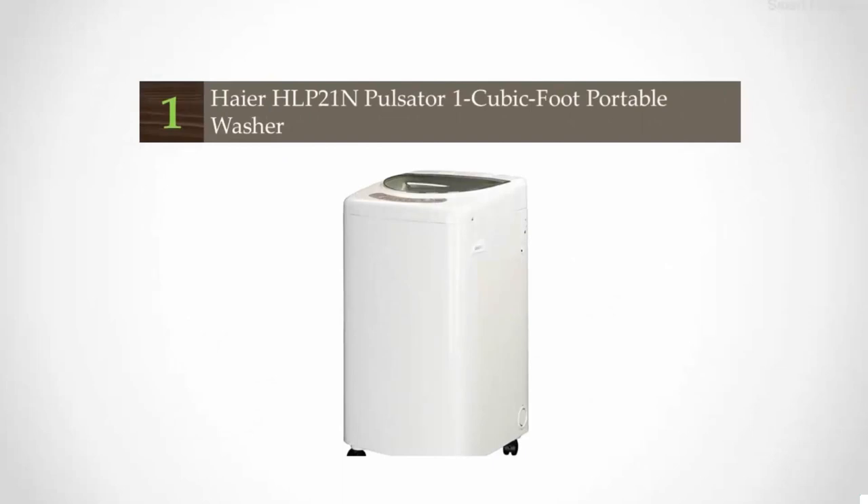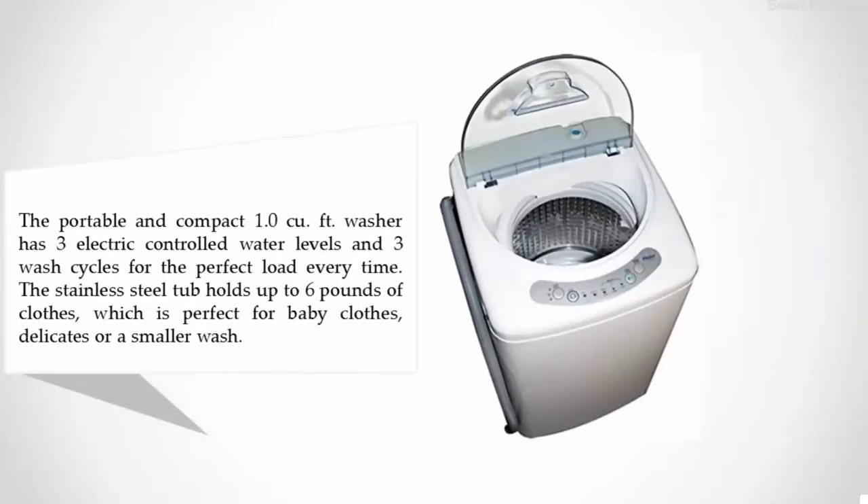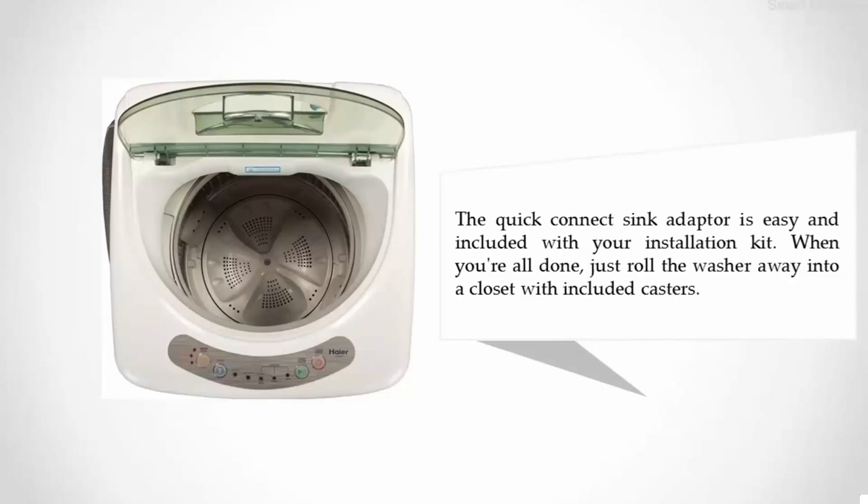Coming in at number one: the Haier HLP21N Pulsator 1.0 Cubic Foot Portable Washer. This portable and compact washer has three electric-controlled water levels and three wash cycles for the perfect load every time. The stainless steel tub holds up to six pounds of clothes, which is perfect for baby clothes and delicates. The quick-connect sink adapter is easy to use and included with your installation kit. When you're all done, just roll the washer away into a closet using the included casters.